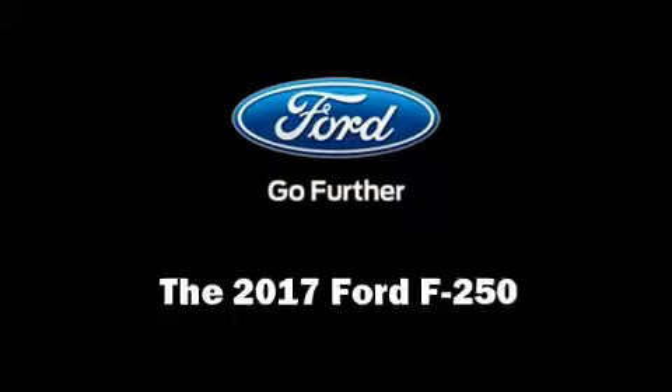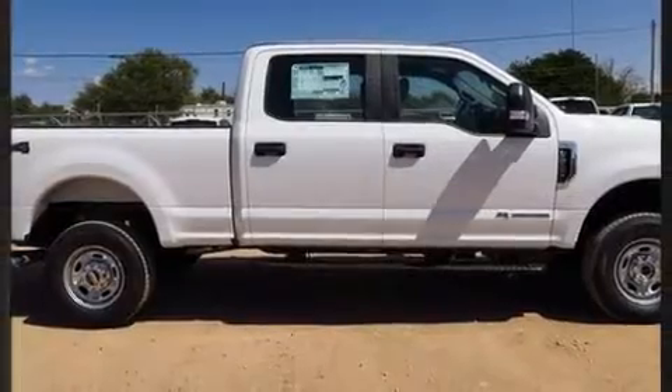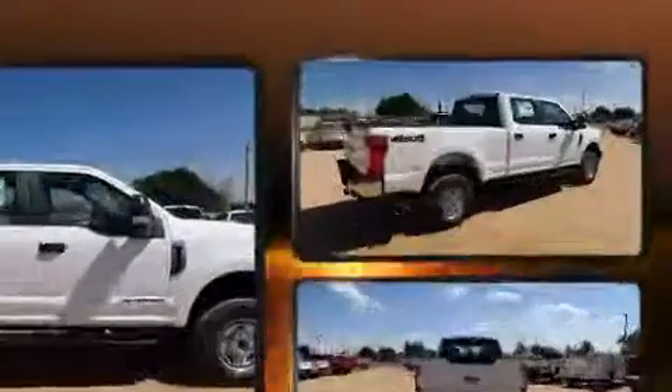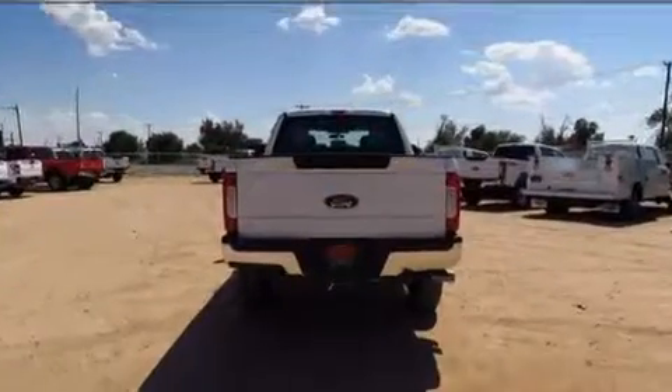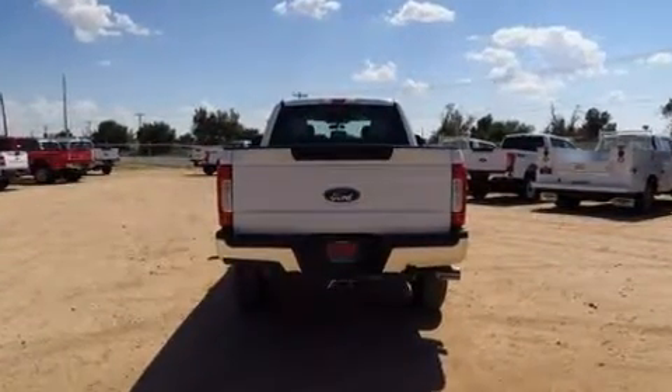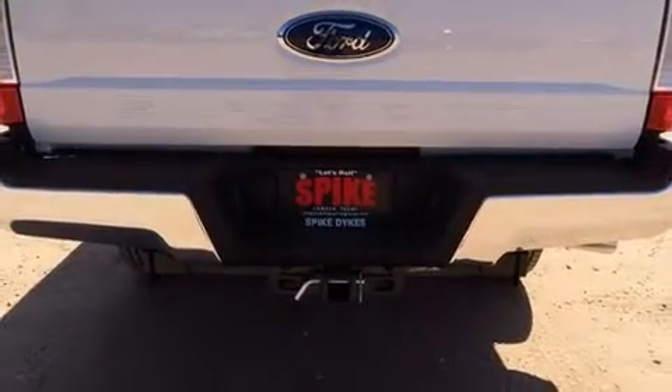You can expect a lot from the 2017 Ford F-250. It features an automatic transmission, four-wheel drive, and a powerful eight-cylinder engine. Top features include air conditioning, front and rear reading lights, a trip computer, and a rear step bumper.